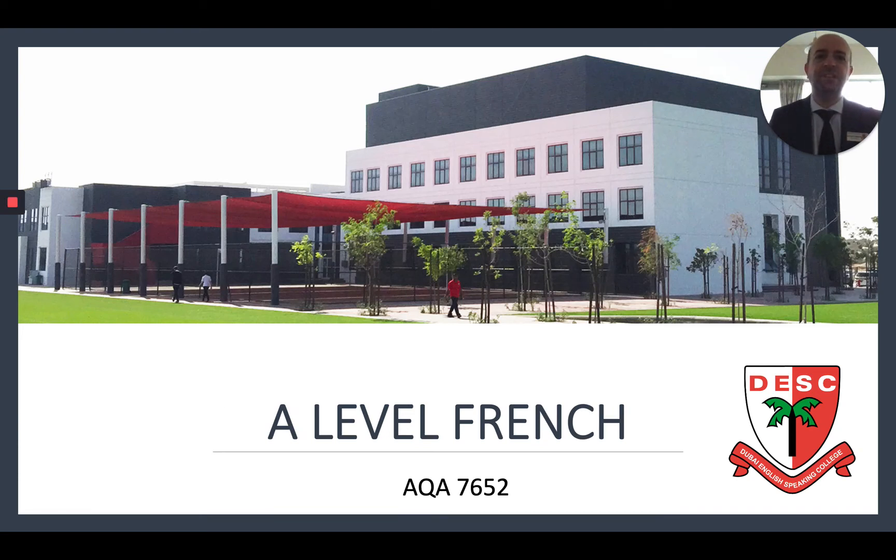Hello and thank you for expressing an interest in studying A-level French with us here at Dubai English-Speaking College. This short presentation will tell you everything you need to know about the A-level French course.